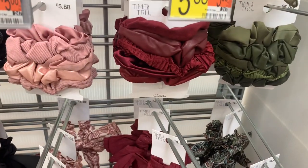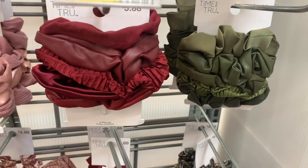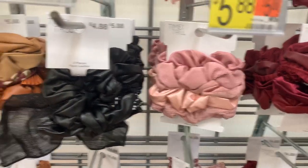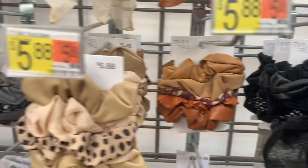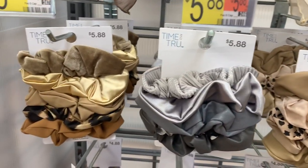Down here they have five-pack twisters — so adorable. Some of them look like fake leather. You can get green, and these are $5.88. You can also get maroon, pink — I like the pink one — black, and it looks like there's a polka dot one on there. Different shades of browns and creams, a little leopard print, silvers, and gold.